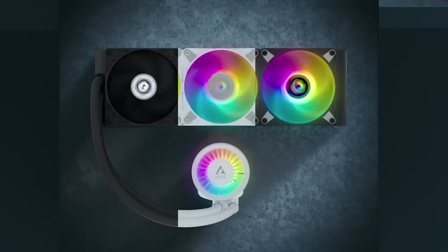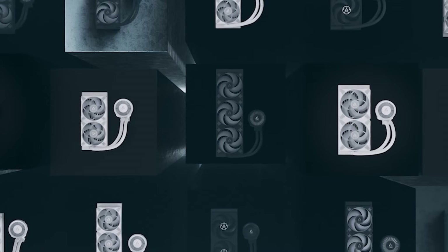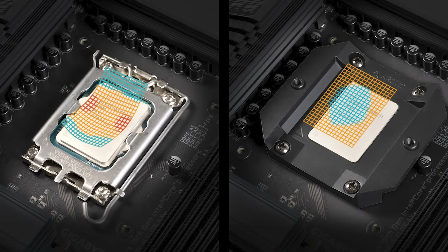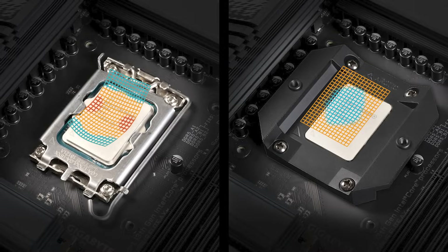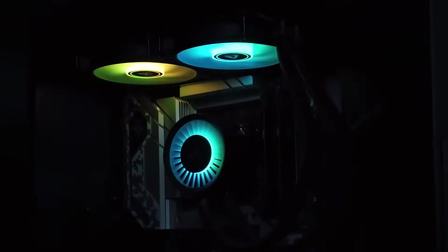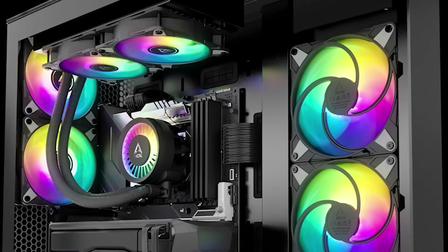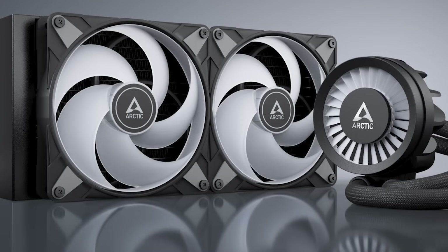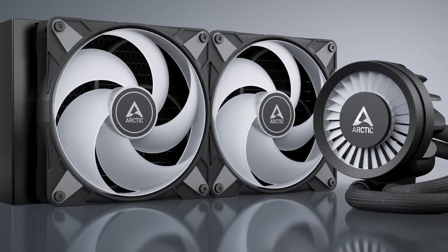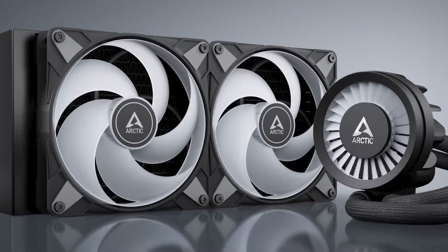Sadly, with an enthusiast-grade CPU cooler such as this one, there are bound to be some issues for those who are not used to all this technical stuff. For example, removing the stock ILM and replacing it with Arctic's contact frame is an added step that most people are not used to. It makes the installation more finicky, and that might turn some people away. However, in return, you're getting a CPU cooler that offers innovative features with excellent performance.